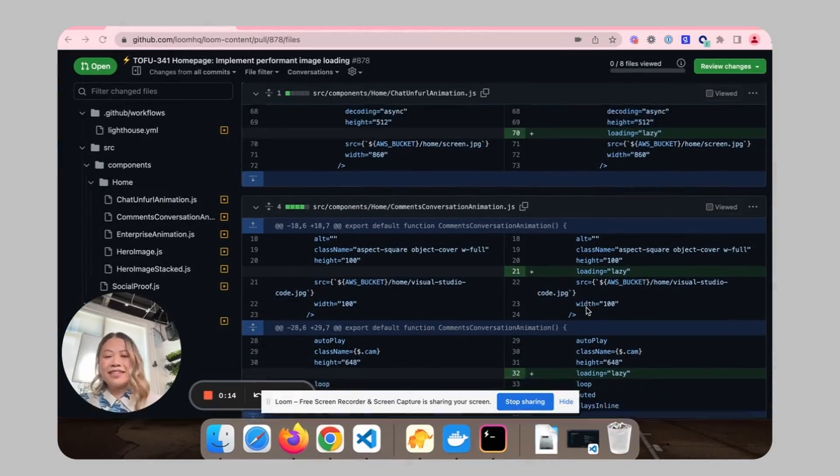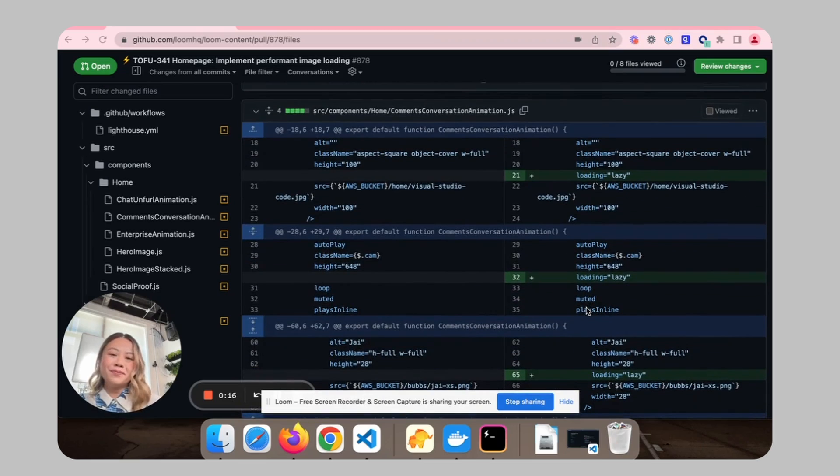Vercel and Loom have this really symbiotic relationship where we both want to make sure that we're able to provide new features to our users with a lot of velocity and speed, but ultimately empowering them to create where they want to at the point of inspiration.